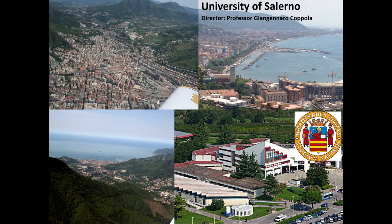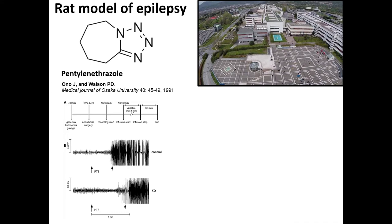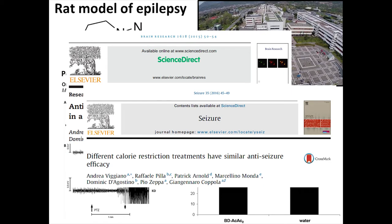Then I got back to Italy — to Salerno, a wonderful city. I've been working with Dr. Coppola and Dr. Vigiano, two of the major exponents of the ketogenic diet in Italy. We tested the same ketone ester from Tampa using a different seizure model: pentylenetetrazol, a molecule that causes epileptic-like seizures in rats. We found a considerable, significant increase in resistance against this kind of epilepsy. We also published a paper the following year showing that calorie restriction combined with the ketone ester produced a potentiation of the anti-seizure effect.